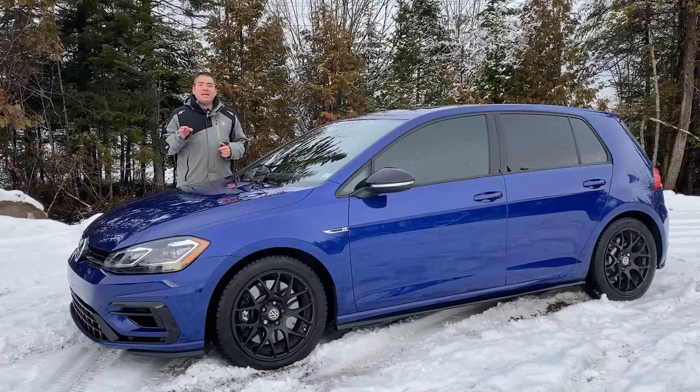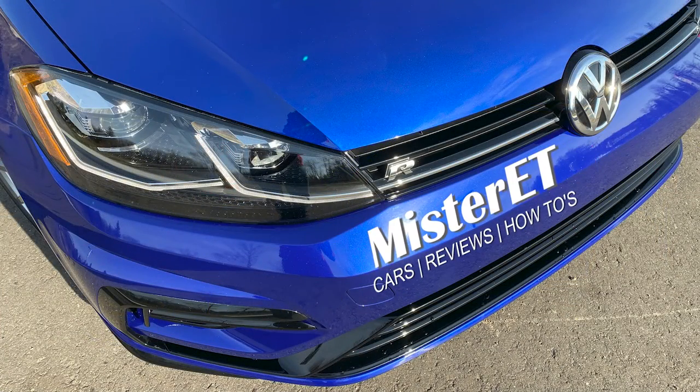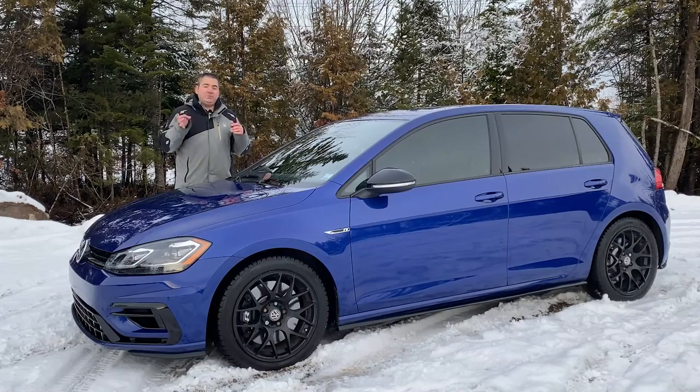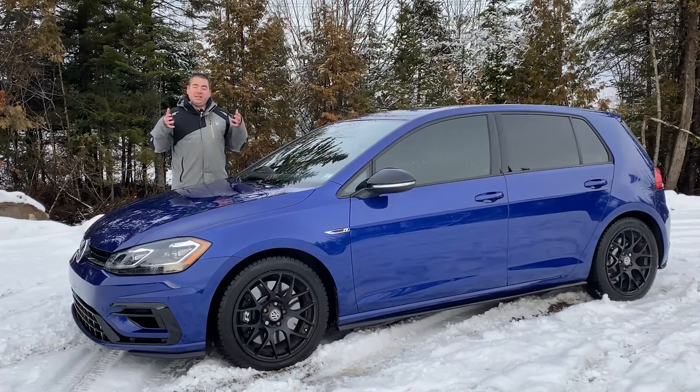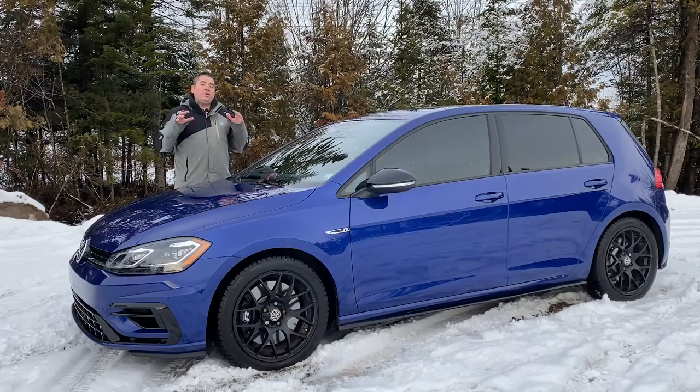Hey guys, welcome to the vlog. My name is Mr. E.T. and in today's vlog I finally give you an overview and my initial thoughts of my Mark 7.5 Golf R. Stay tuned. If you're new to this channel, I like to do how-to's, reviews, and I install parts on various different cars including this Mark 7.5 Golf R, so please do hit that like button and consider subscribing.